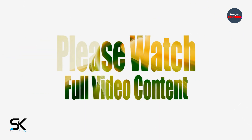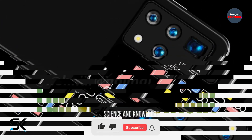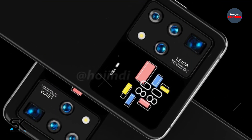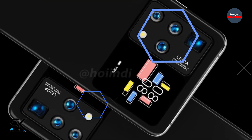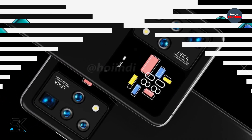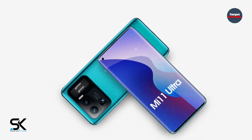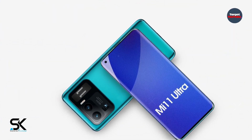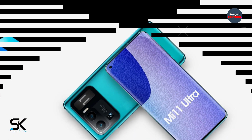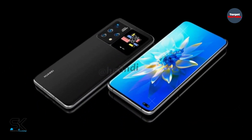Of greatest interest is the rear panel of the device, where not only the main camera unit is located, but also an additional screen. Huawei has registered a patent that describes an unusual smartphone with an additional screen on the back. A designer used patent images to create high-quality 3D renders of the upcoming device. On the front panel we see a hole for a dual front camera.